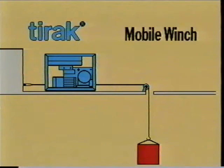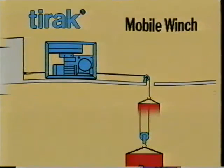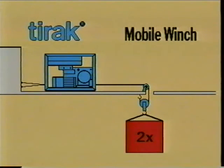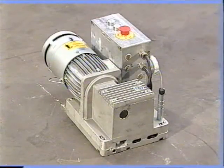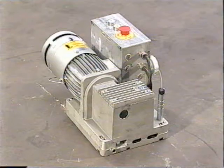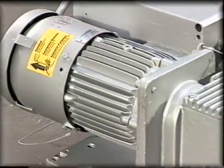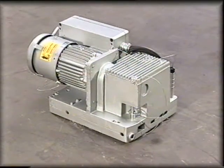To lift, anchor the TIRAC mobile winch to a fixed point and feed the wire rope over one or more guide pulleys. If the effective power is not enough for a direct lift, use multiple sheave blocks to increase TIRAC's capacity. There is a range of TIRAC models with capacities from 300 to 1,000 kilos, lifting speeds up to 18 metres per minute, and dual speed models. There is also a three-tonne model.